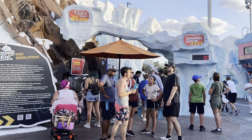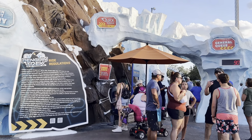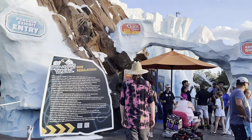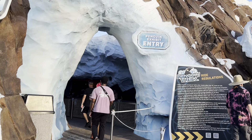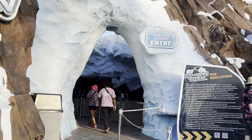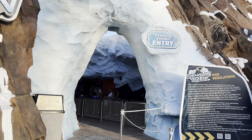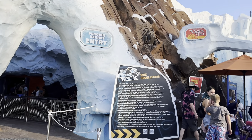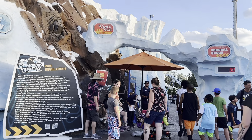Right now the wait time is 90 minutes, and it's been fluctuating between 90 to 120 minutes. If you don't want to ride, you are still able to go into the Penguin Exhibit this way. There's been a little bit of a line, but that's just because it's opening day. The hottest ticket in town right now is Penguin Trek.